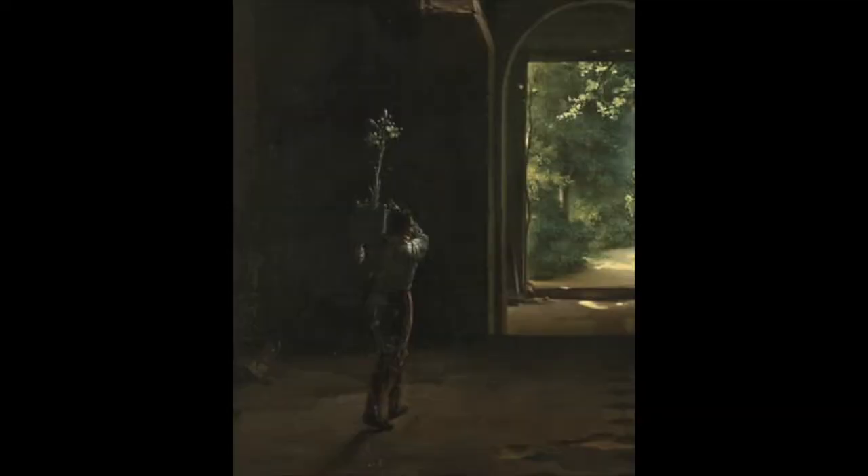This feeling is especially intense given that Daguerre painted this in 1814, just before this section of the larger convent the chapel was a part of was about to be destroyed. Given the crumbling state of the building we see, it's really strange that there's a figure in there.